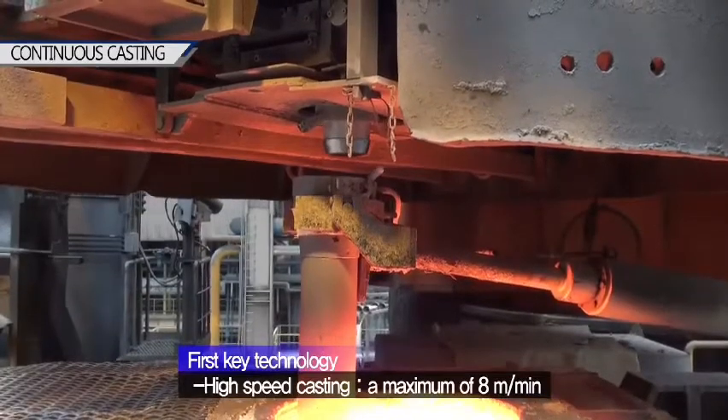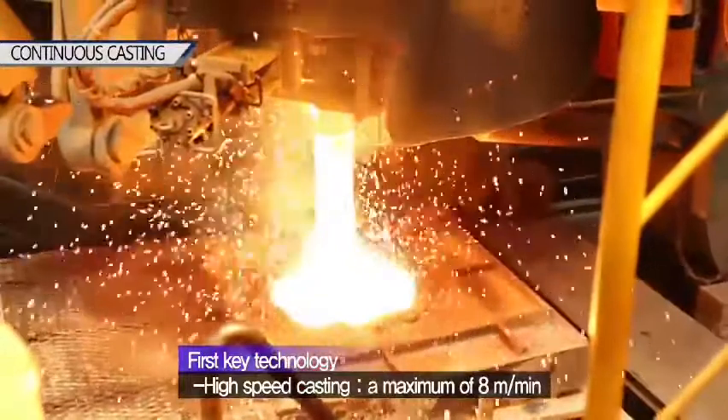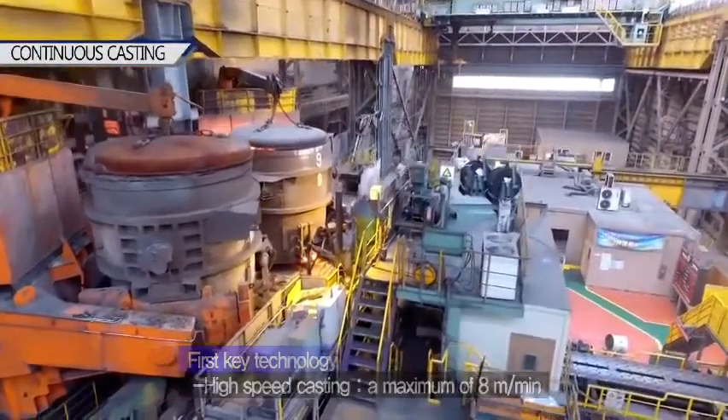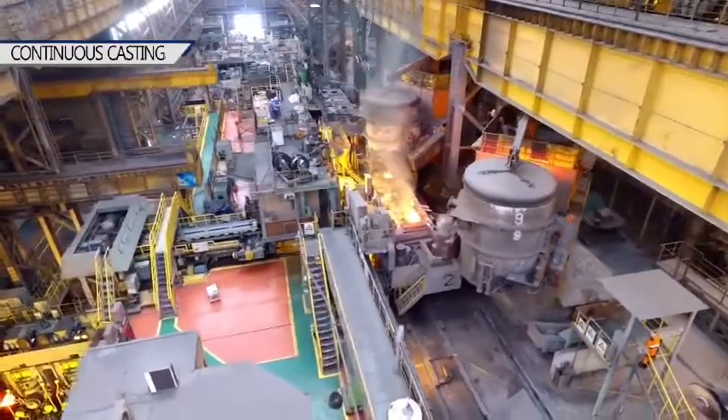Our high-speed casting technology boosts the casting speed from the standard 2 meters per minute of conventional thin slab casters to a maximum of 8 meters per minute. This dramatically improves casting productivity, allowing the direct linkage with the rolling mills.